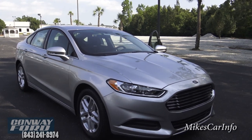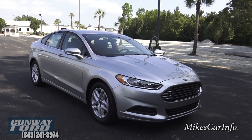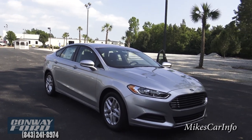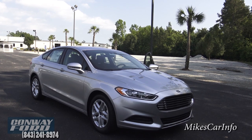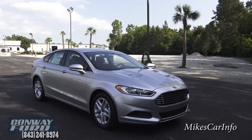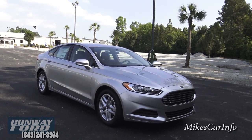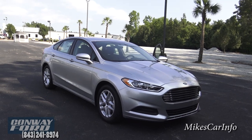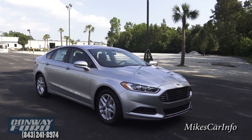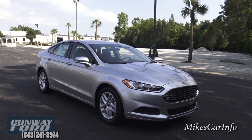That's the 2016 Ford Fusion SE at Conway Ford in Conway, South Carolina. If you have any questions, leave them in the comments — also if you have anything to add or anything I skipped or got wrong. If you're interested in one of these vehicles, Conway Ford is very close to Myrtle Beach, South Carolina. You can visit their website, set everything up before your vacation, and drive home in a new car. Thanks for watching — please like, subscribe, and share with your friends!